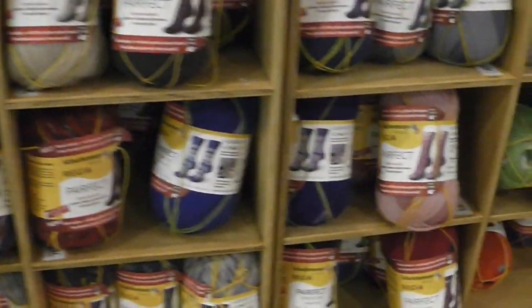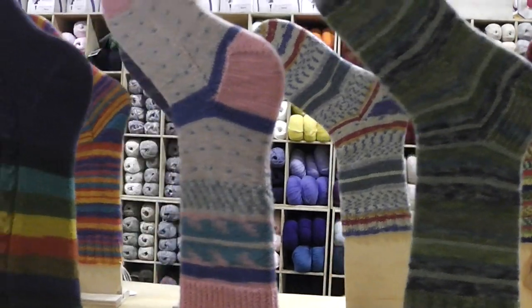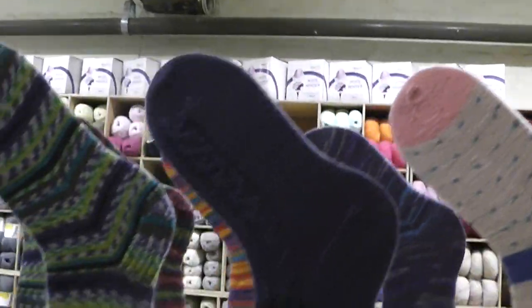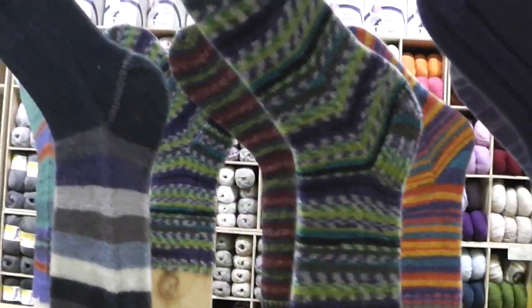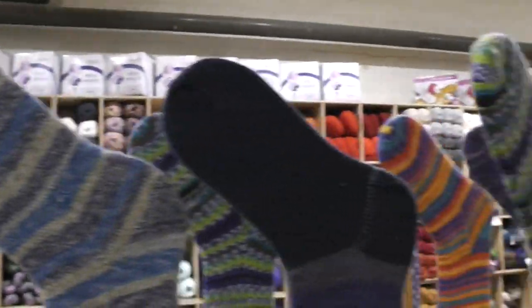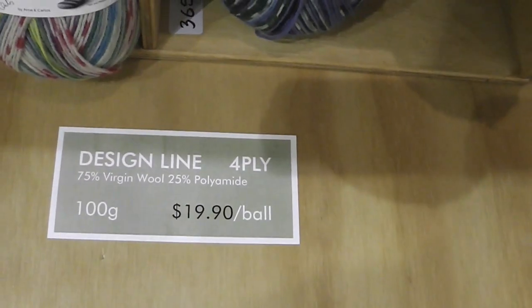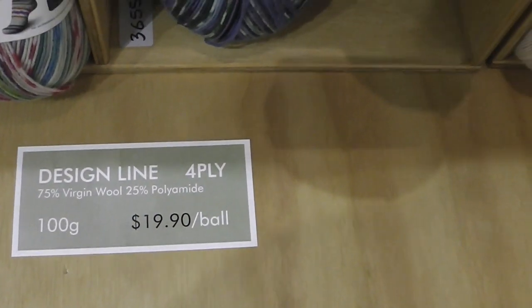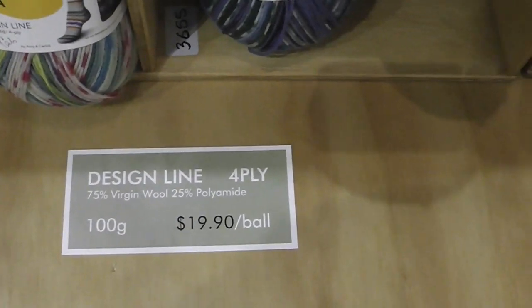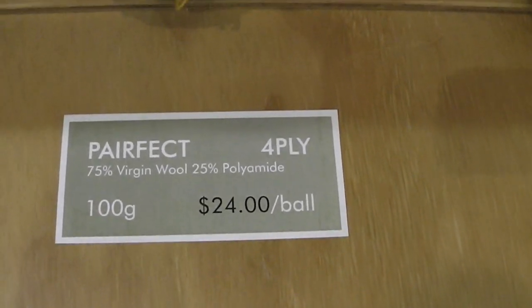I wanted to show you some of the colors and then show you some of the socks. I know some of you are knitters and crocheters and might really enjoy looking at these beautiful socks that you can make with only one ball. Looks like it's $19.90 in Australian dollars. And for the others with the yellow string, $24 a ball.